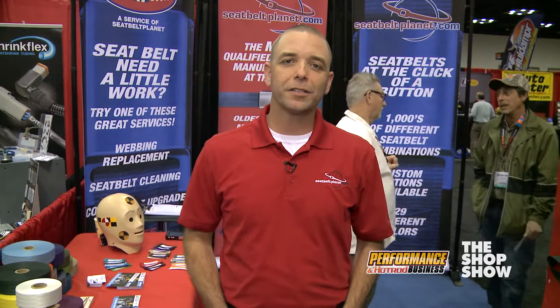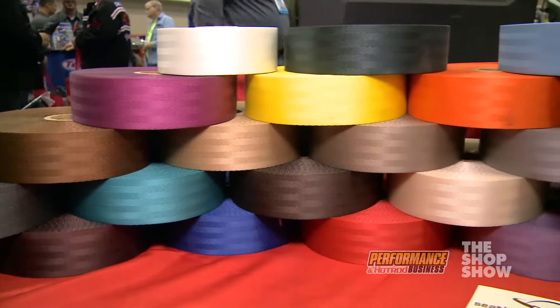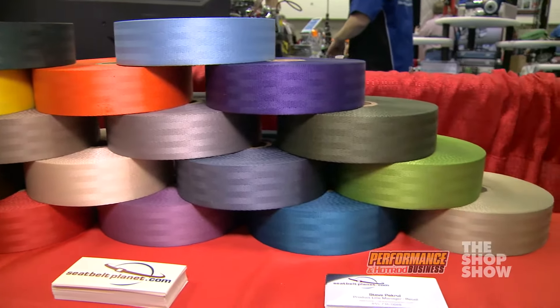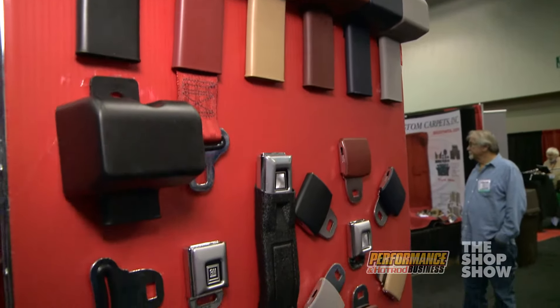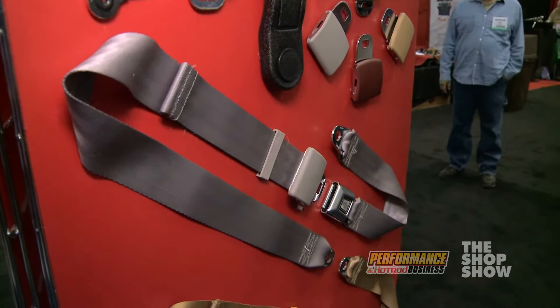Very few seatbelts we make are exactly alike. Our funnest projects are the ones where a customer will call us up — they're working on a very custom job for their customer and they need a custom seatbelt to fit that custom job. So we work very collaboratively with custom links, dimensions, different scenarios, different interiors, different paint jobs, and we'll build a seatbelt that matches whatever it is that their customer is looking for.